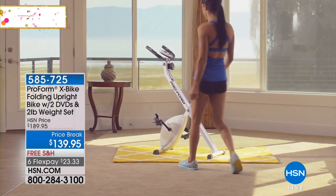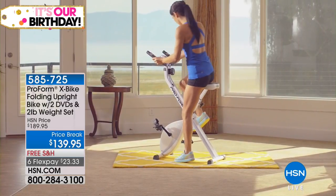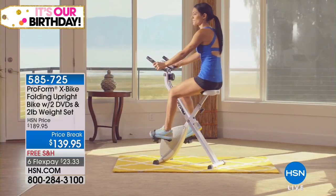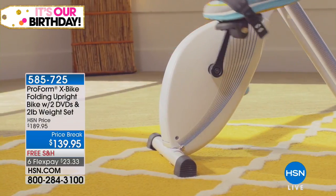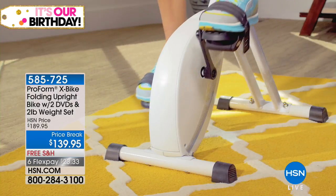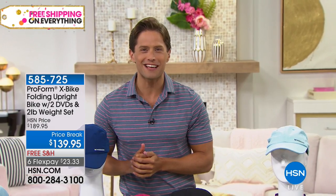Number one best-selling fitness equipment here at HSN: the foldable, sturdy, one-of-a-kind X-Bike. No cords, no cables, no massive amount of storage space required. It folds up to the size of an ironing board, and it is a low-impact, top-quality workout. Only while supplies last — six flex payments, $50 off, and free shipping. We're going to work out together coming up next, so stay with us.